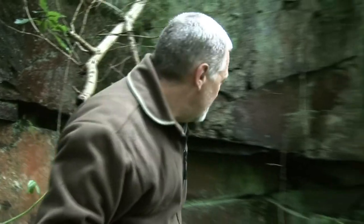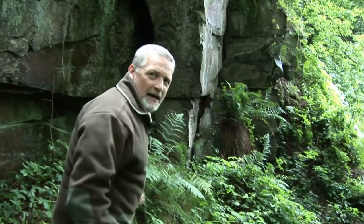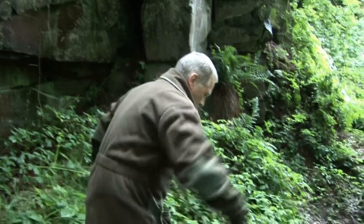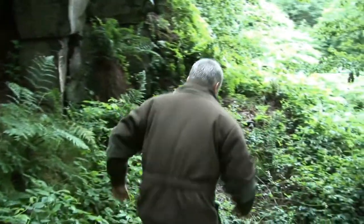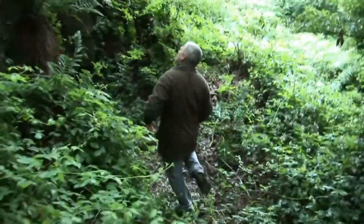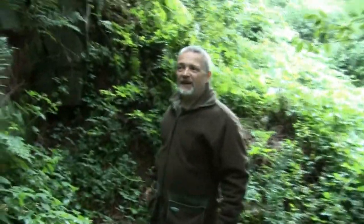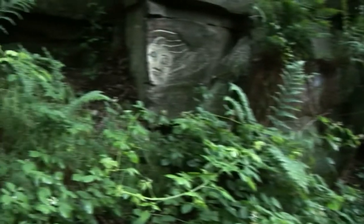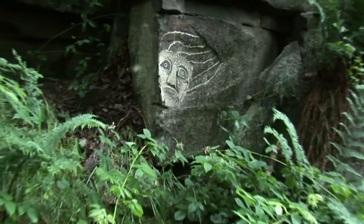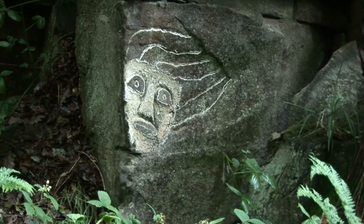And then I found some more over here. Oh, this is a nice one! That one looks fairly new. Flowing hair again.